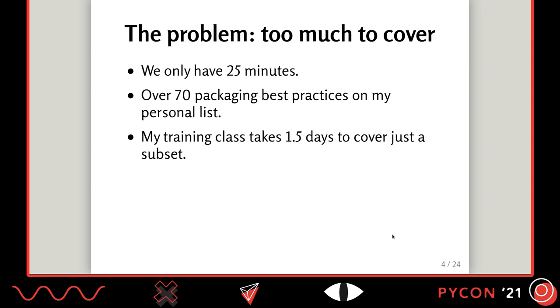The result of this complexity is that I can't actually teach you how to do production-grade Docker packaging within a 25-minute talk. Just in terms of best practices, I have a personal list of more than 70 best practices that keeps growing. When I teach this as a training class, it's a day and a half and only covers some of these best practices.